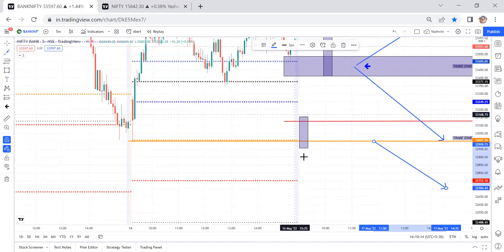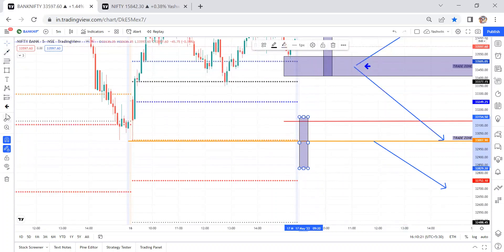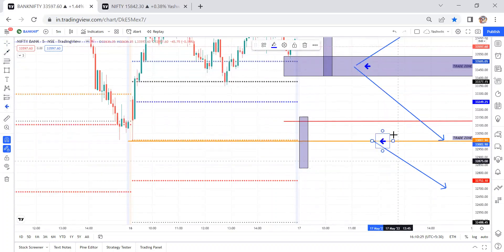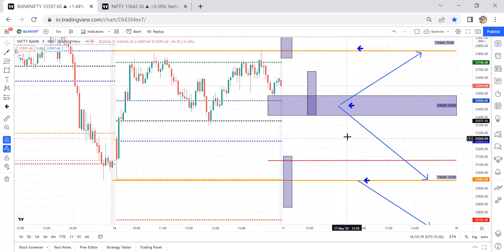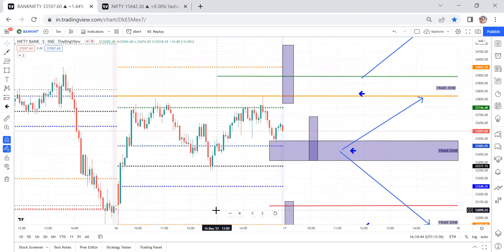On a short setup, we can travel from the previous day low to S2 levels. Always check the risk-reward, and once it matches, travel to the next level. Avoid parabolic candles — in such cases, wait for a bearish engulfing candle around the previous day low level, then travel to the next level. So I have given four trade plans: two short opportunities below the CPR and previous day low, and two long opportunities, based on price action and market direction.